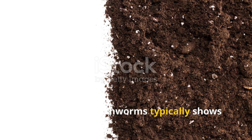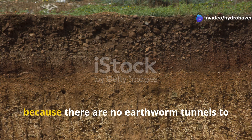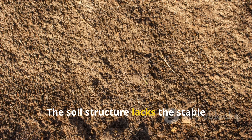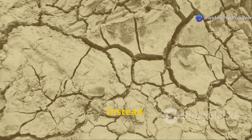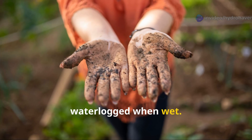Soil without earthworms typically shows several telltale characteristics. Water tends to run off the surface rather than soaking in, because there are no earthworm tunnels to channel moisture deep into the soil profile. The soil structure lacks the stable aggregates that earthworms create through their feeding and tunneling activities. Instead, you'll find soil that either turns to concrete when dry or becomes muddy and waterlogged when wet.